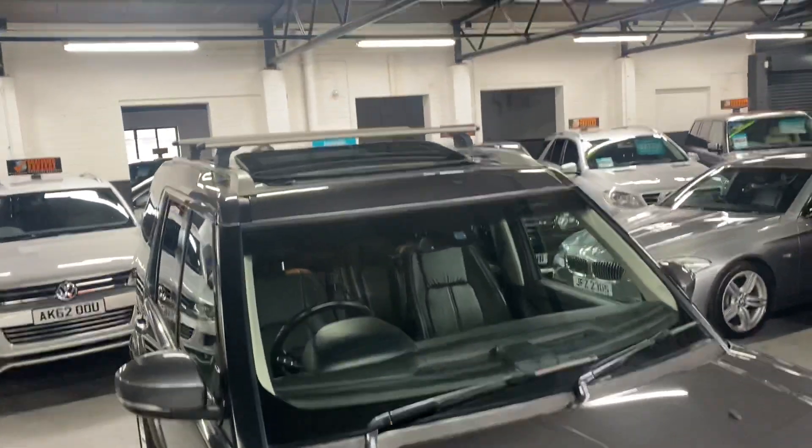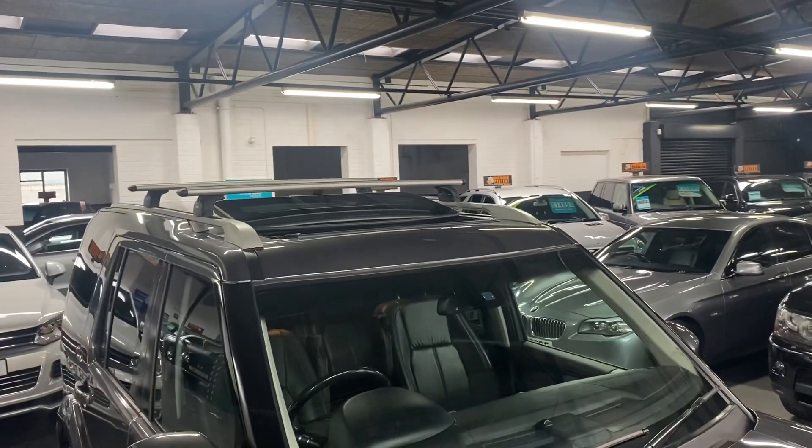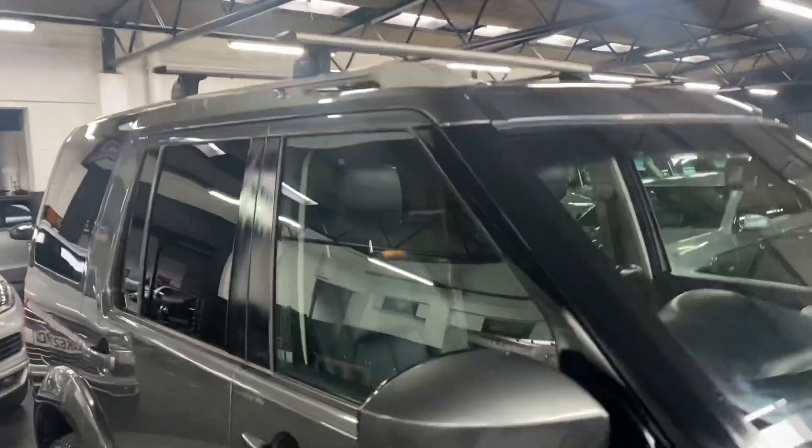Being the HSE, this one has got triple sunroofs. The front one's tilt and slide, and the two rear ones are fixed. I'll show you those when we go inside now.